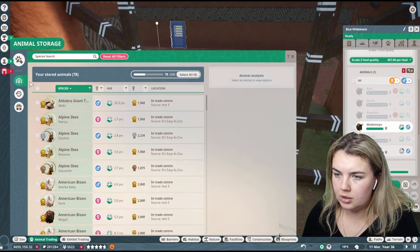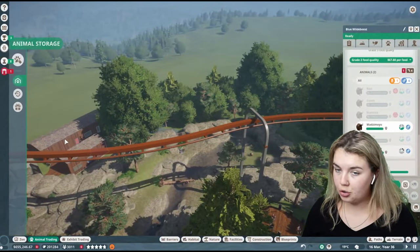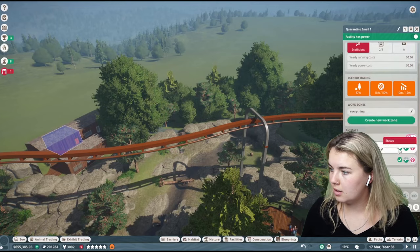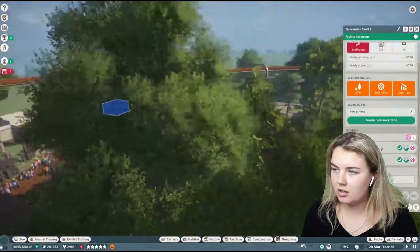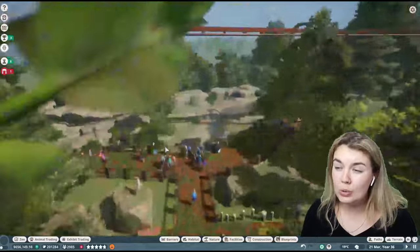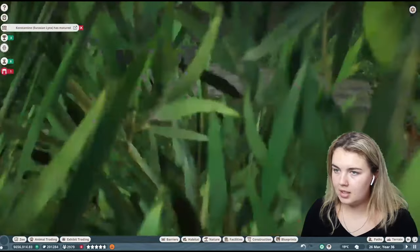Let's go to the trade center and get two blue wildebeest, send them to the zoo, and put them in quarantine. That should also mean we can get the Alpine Ibex that I've had in quarantine for a while — they should both be ready to move into the Alpine Ibex habitat. I also just recolored the gondola ride to be browns and grays instead of blue, because blue is an atrocious in-your-face color. The lynx has matured which means we'll have to send them to the trade center.